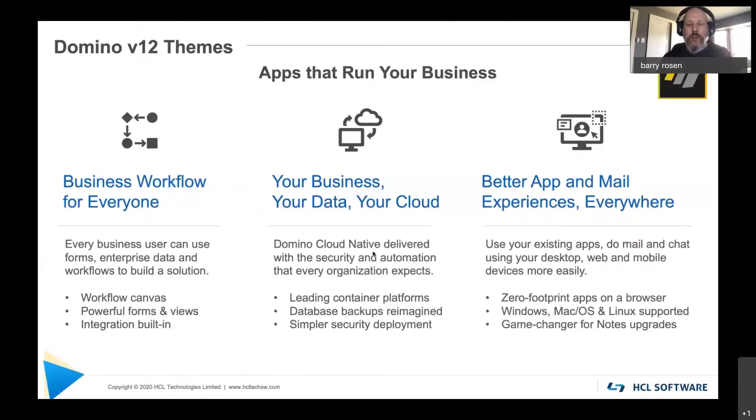Let's jump into version 12 and talk about what the themes are. Some of you may have seen this slide when I was presenting on day one of Imagine, but let's talk about these in a little bit more detail. First on the left, we've got business workflow for everyone, which represents the Vault aspects and the things we're doing in V12 to support Vault. In the middle, we talk about your data, your business, your cloud — Domino being cloud native with the security and automation that every organization expects.